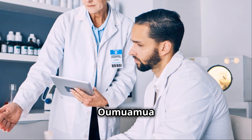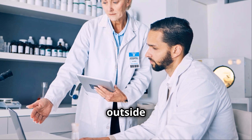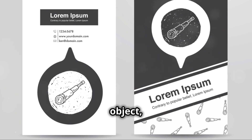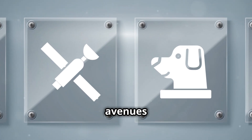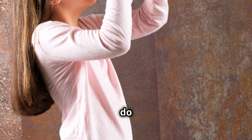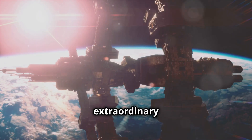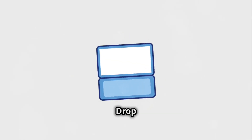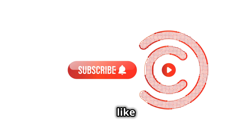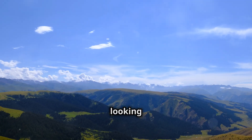One thing's for sure — Oumuamua has sparked a lot of debates and has pushed scientists to think outside the box. Whether it's an alien probe or a natural interstellar object, its discovery has opened up new avenues of research and made us question what else might be out there. So what do you think? Could Oumuamua be a piece of alien technology, or is it just an extraordinary natural phenomenon? Drop your thoughts in the comments below, and don't forget to smash that like button and subscribe for more space mysteries. Until next time, keep looking up.